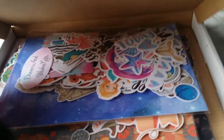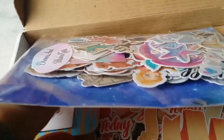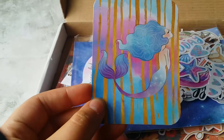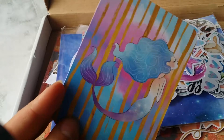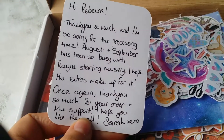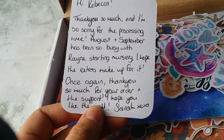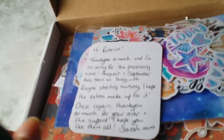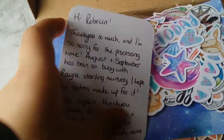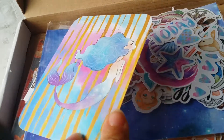I'm just going to open the box. Thank you, Rosie, my little assistant. It took about three weeks for these to come, but she sent me a lovely little card - it's a little mermaid which I'm going to stick into my book - and it's got a little note saying hi Rebecca. Thank you so much, and I'm so sorry for the processing time. She had to wait because her little son just went to nursery.